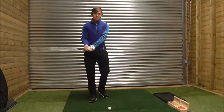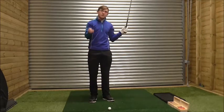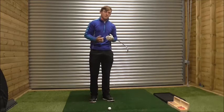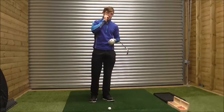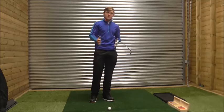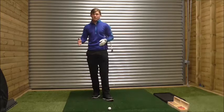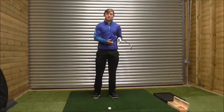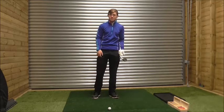Hi guys, I'm here on New Swing Studio at People's Golf Club and we're going to talk about another technical point of the golf swing — the fundamentals of golf. I'm going to try and insinuate how important the fundamentals of golf are to master in order for you to achieve great success through your swing.